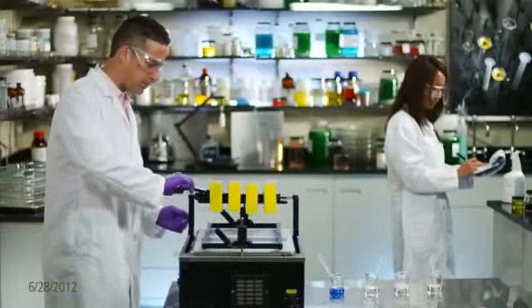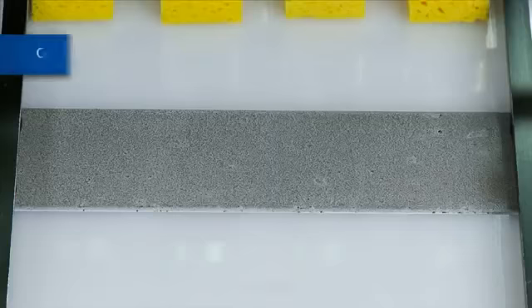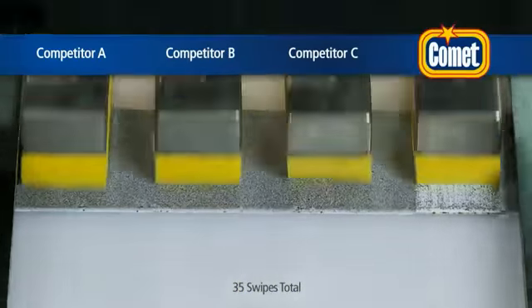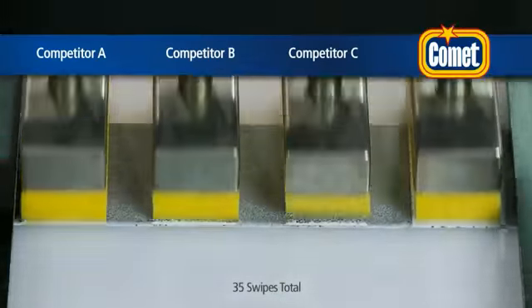Let's go inside the P&G Professional Testing Lab to challenge Comet with Bleach and the leading competitors to remove tough, greasy soil from porcelain. Watch as Comet's innovative blend of short-chain anionic surfactants, supercharged with the power of bleach, makes short work of the greasy soil.